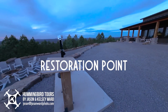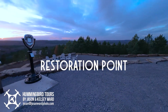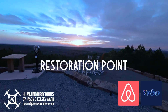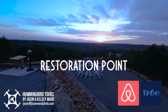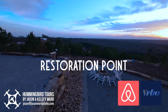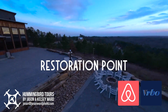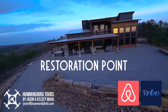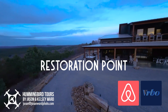We hope you have enjoyed this hummingbird tour of Restoration Point — but to really enjoy this property, you need to see it for yourself. You can book your stay at Restoration Point on Vrbo and Airbnb. Remember, Restoration Point sleeps up to 26, so it's perfect for staging your next family gathering, corporate retreat, or church outing. For more information on hummingbird tours or photography, visit jasonwardphoto.com.